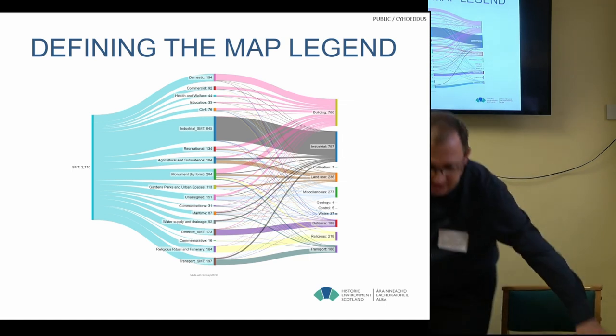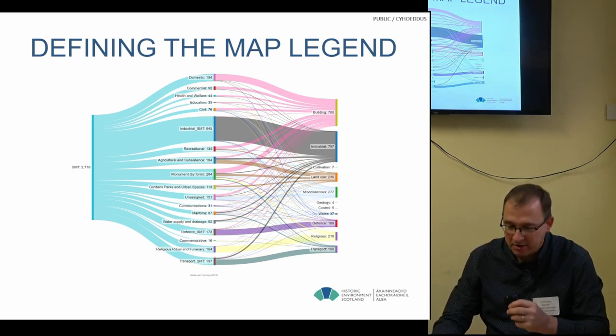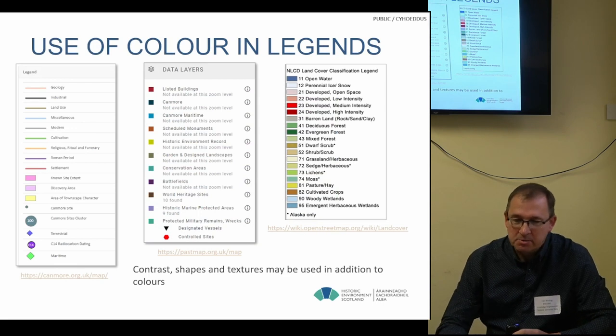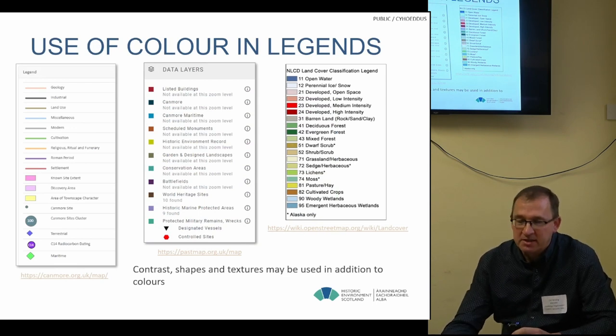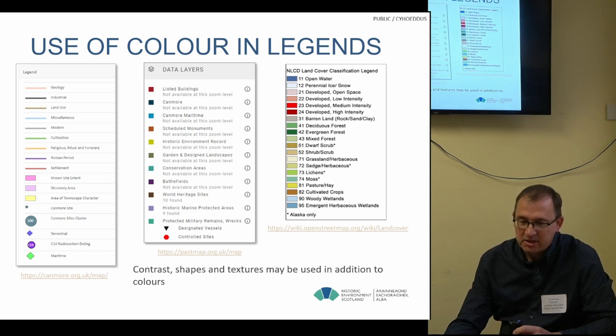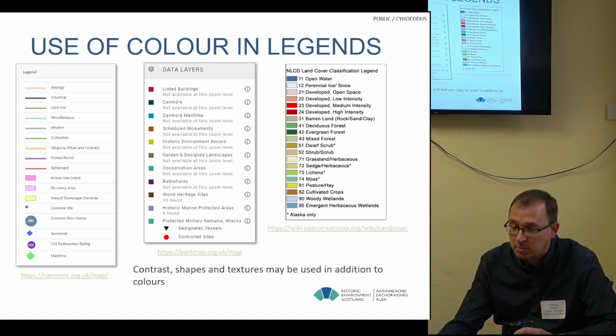I'll hand over to Kerry Binding, who'll talk through his part of the project. We're operating as a tag team. Here are some examples of legends used in typical GIS systems — one of them is Canmore, Past Map, and something like land cover classifications. You can see various colours, and sometimes shapes, textures, patterns, or even images are used in addition to colours to distinguish information.